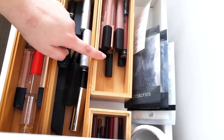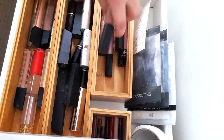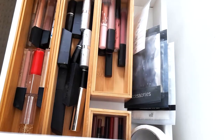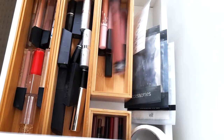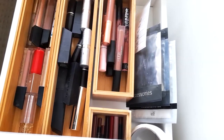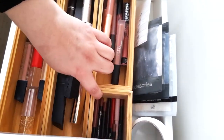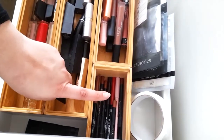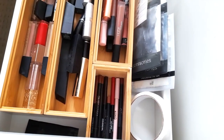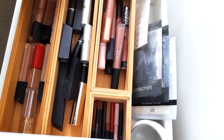Over here we have some liquid lipsticks: Huda Beauty, Makeup Revolution, Kylie, and Kat Von D — just a whole bunch of liquid lipsticks. Back here we have lip liners: Cover Girl, Makeup Revolution, Kylie, and MAC.